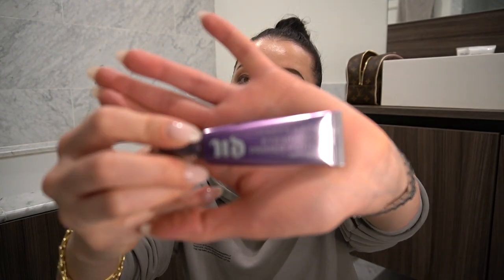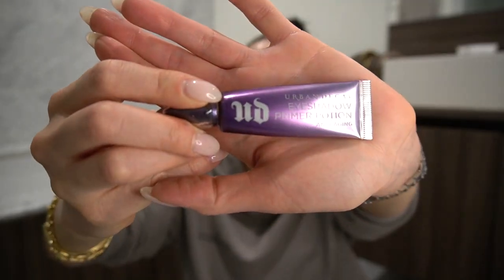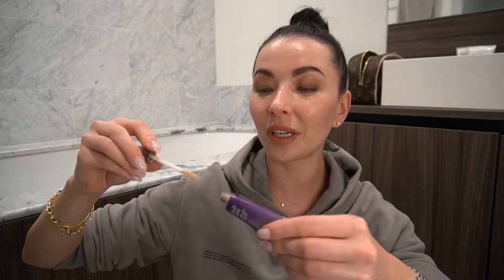I usually start with my brows, then I do the eye makeup. I like to use this primer from Urban Decay — the anti-aging one. I've been using this one for a really long time. It has a very light beige pigment and it makes the eye makeup stay the whole day, even if you go to the gym after work. This will make the makeup stay on — I'll wash off my foundation, concealer, and bronzer, but the eye makeup I leave.